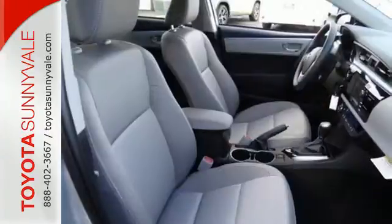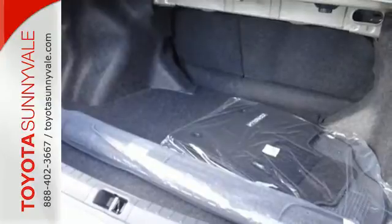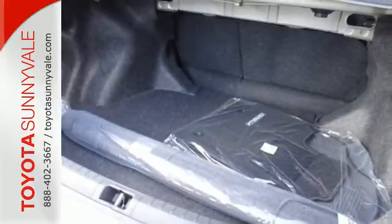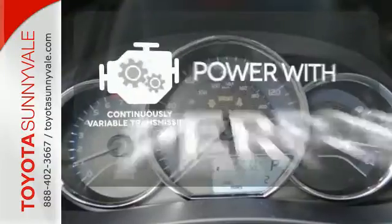A 60-40 split fold down rear seat is handy for instant access to the trunk as well as a larger cargo area. And you'll have Bluetooth and the Star Safety System with SmartStop technology watching out for you.